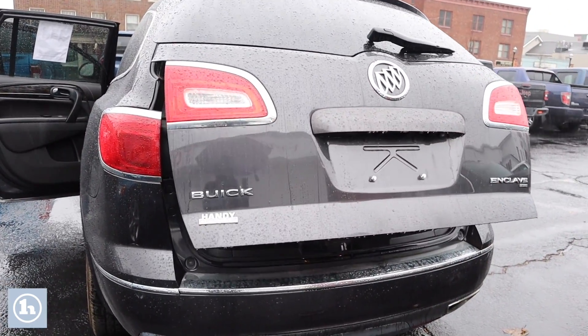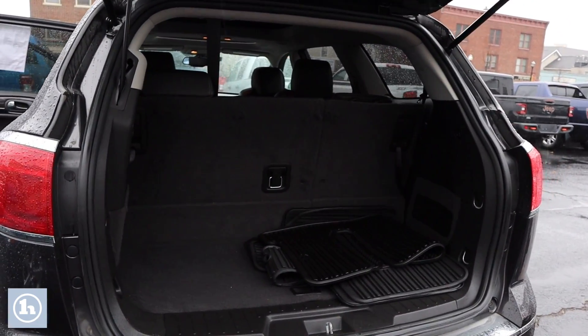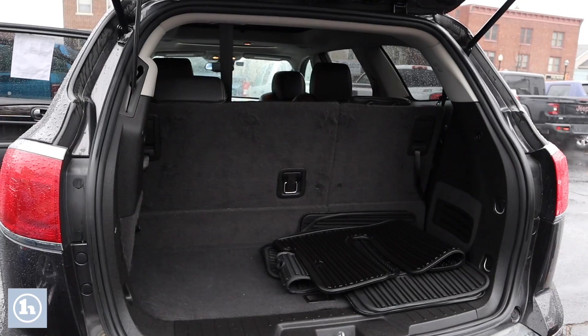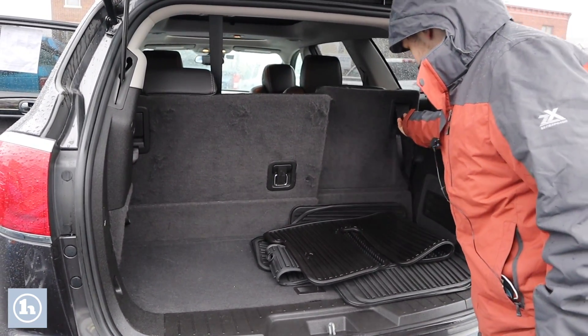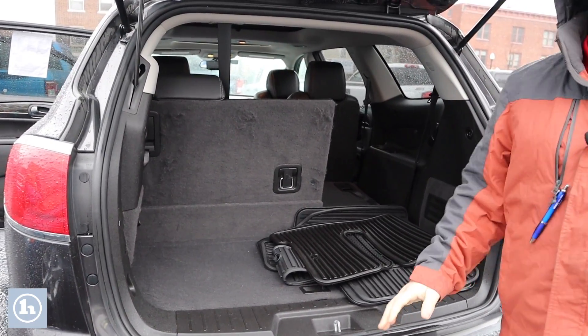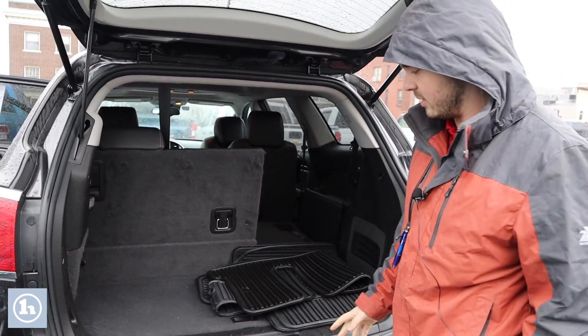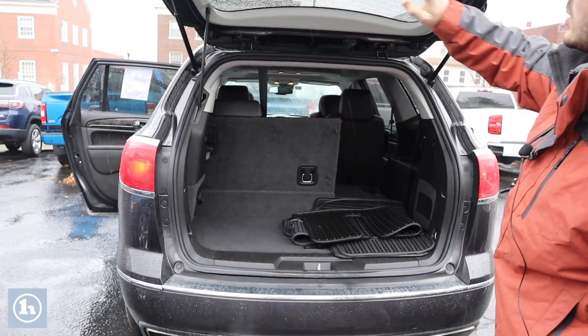We'll pop this open with the electric lift. As you can see, we've got a pretty spacious trunk area for the Enclave with fold-down seats — just this little lever here and push. Both sides fold down for expanded cargo space for any of your adventures. There's a button here to close it.